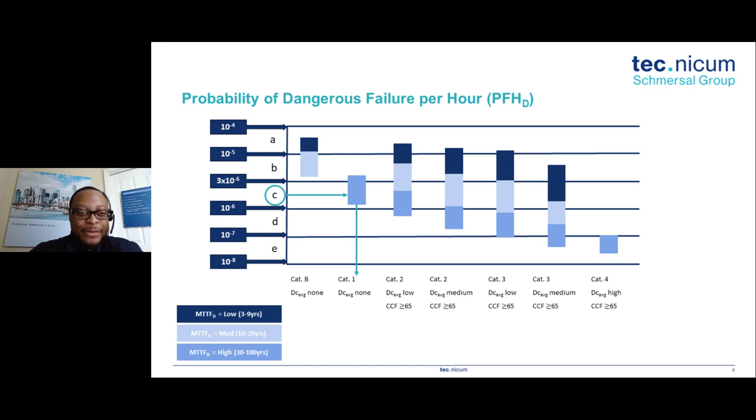Diagnostic coverage options of none, low, medium, or high are also on the table, along with common cause failures requiring a score of 65 or more — reserved for categories 2 and above, since category B and 1 are single-channel with no room for common cause failure considerations. The probability range between 10 to the minus 4 and 10 to the minus 5 is performance level A, and at the bottom, performance level E can be anything times 10 to the minus 8 and below. As a practical example, you can reach performance level C using a category 1 circuit with devices that have a high mean time to dangerous failure, with no diagnostic coverage required.